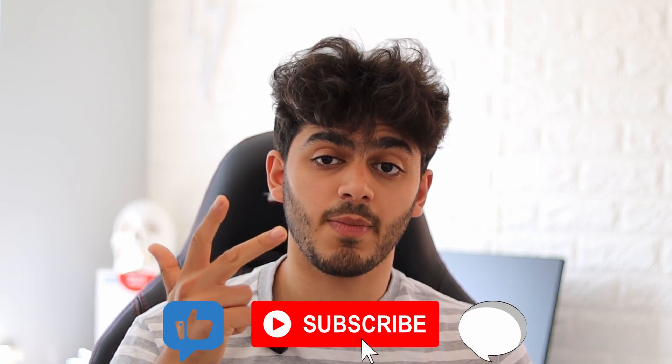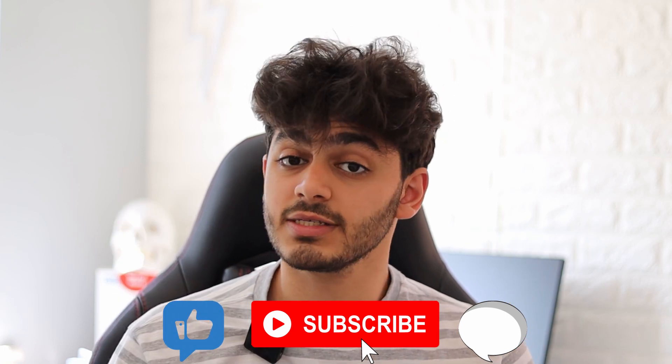Hey guys, welcome back to my YouTube channel. Today I'm going to be going over my best tips to help you improve your results in your A-levels. I haven't uploaded any videos in some time, but I'm getting back into the groove with things. Now let's get straight into the video.